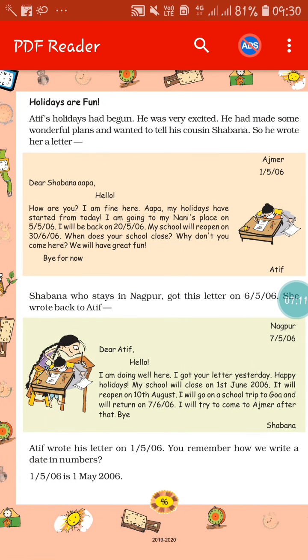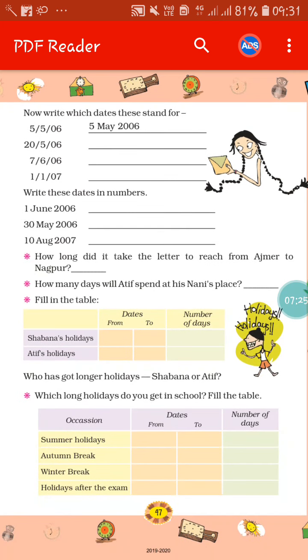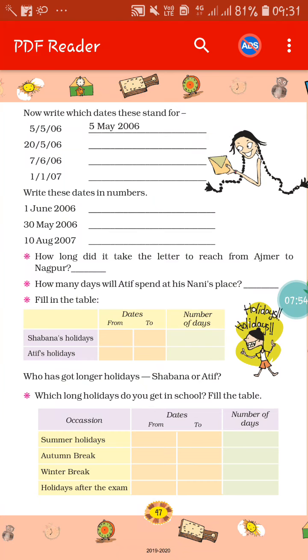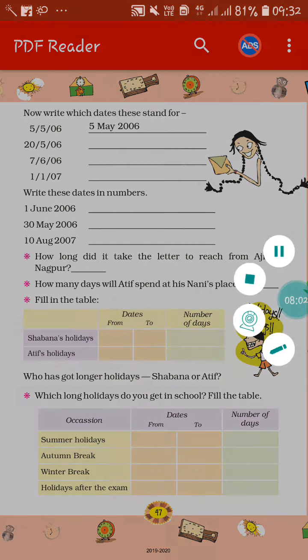Holidays are fun — yes, for you also, holidays are fun! Here two letters are given: Savana, Appa, and Atif. You have to read these letters and based on them, fill in the question answers given on the next page. Here it is written: now write which dates these stand for. Like 5/5/06 means you can write it as 5 May 2006. The next one, 25/06, you can write as 25 May 2006. Then 7/6/06 you can write as 7 June 2006. In this way, you can write down this one.